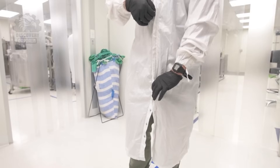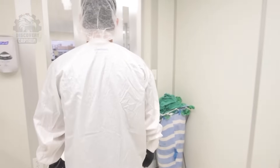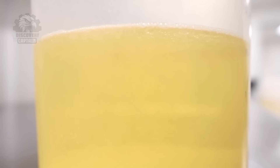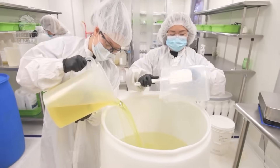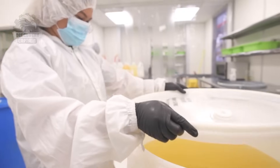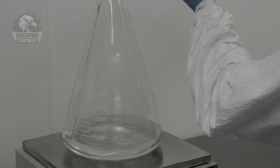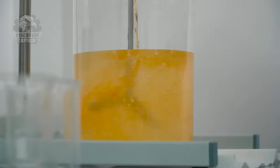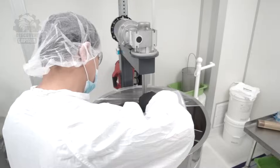The process begins with e-liquid production. Key ingredients — such as a base that produces vapor, flavors that enhance the experience, and adjustable nicotine levels for those transitioning from smoking — are carefully selected and mixed in automated machines. These machines ensure a perfect blend, producing a consistent and pure e-liquid mixture.